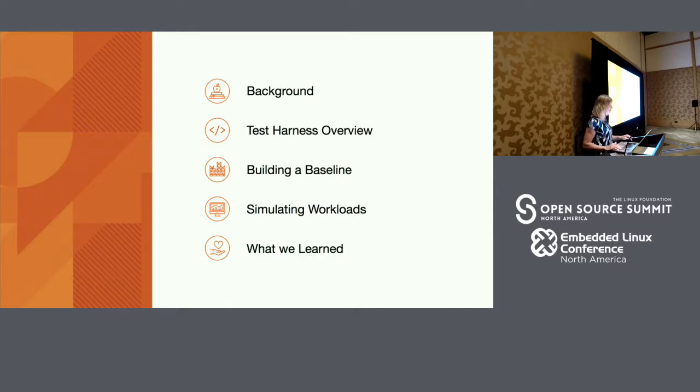This talk is largely focused on how we went about vetting this migration and why we would even go about making such a migration. I'll provide a little background about how Indeed has historically written services, as well as the desire and end goal of this migration. I'll provide an overview of a test harness we built to help address concerns from product teams and engineering managers. I'll show examples of how we built baselines from our existing production ecosystem, and possibly simulate a few workloads. We'll also look at some things we learned at the end.